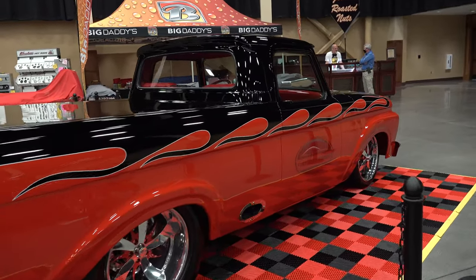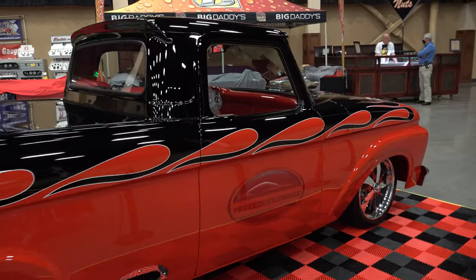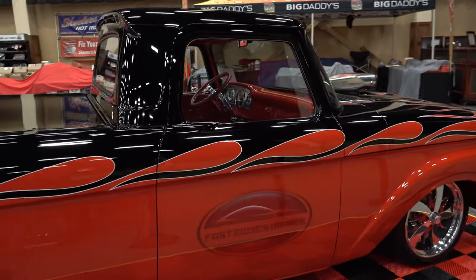All painted and finished up underneath there. And then it's got kind of the ghosted logo, worn out logo in the door of Fast Eddie's.